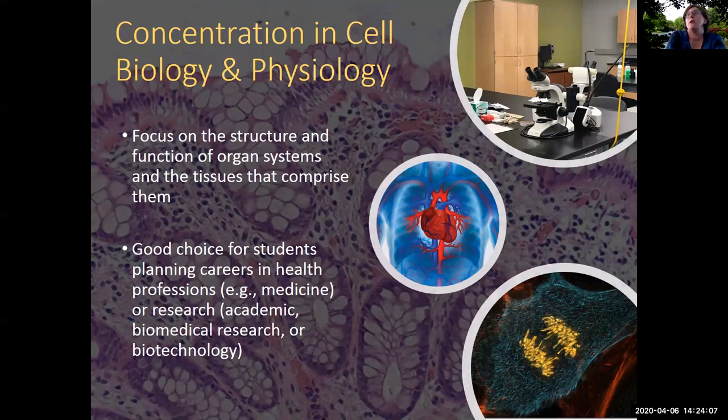The concentration in cell biology and physiology requires students to complete several courses that focus on the structure and function of organ systems and the tissues that comprise them. This is an excellent choice for students who are planning careers in health professions — for example, students who plan to attend medical school or veterinary school after they graduate. It's also a great choice for students interested in pursuing a career in research in an academic setting, in biomedical research, or in biotechnology. Many students interested in attending medical school select this concentration, which emphasizes courses directly relevant to medical school coursework.